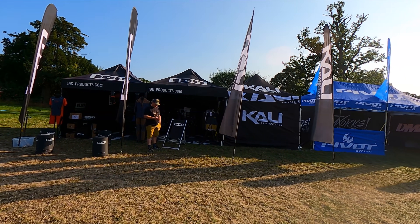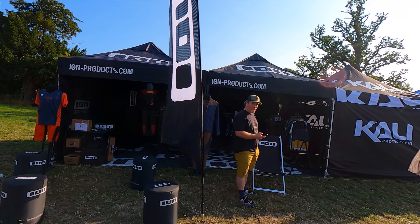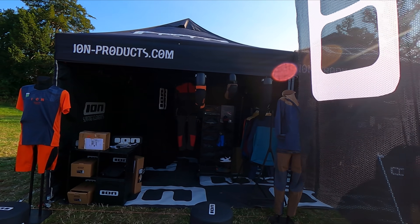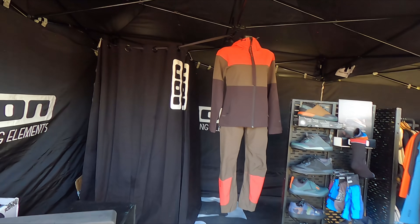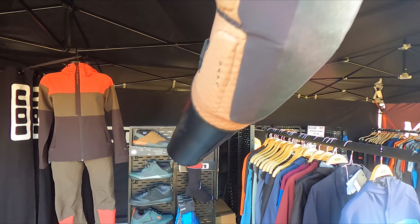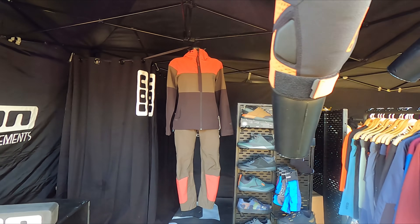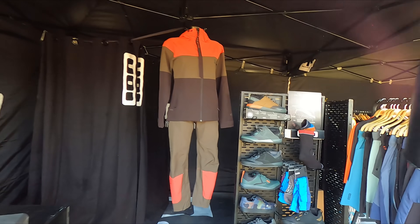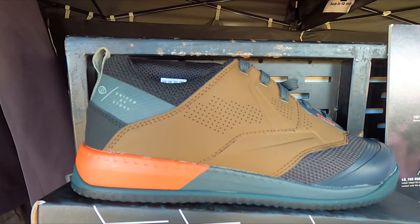Then over here we have the awesome Sean with the awesome Ion. That was a great display here — as a lot of you know, we use the Ion stuff and have done for several years now. Check it out — you know it's ace, proper quality. We've got some new shoes on display, the new ones, top ones, new colourway for the shoes. What do you reckon? Give us your comments.